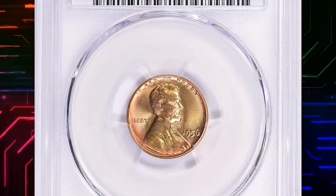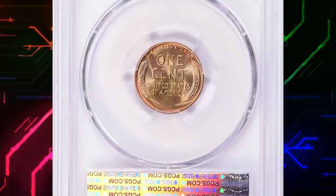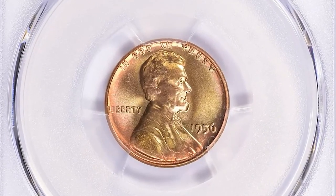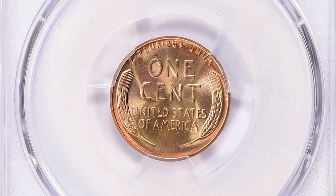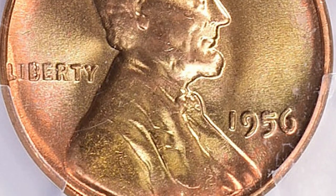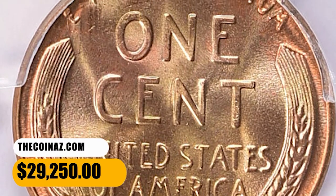Here is a 1956 Lincoln cent in MS68 Red condition — an attractively toned, pristine specimen with boldly struck device elements and lustrous surfaces. With nearly half a million pieces coined, this issue is hardly rare even in fully red gem condition. It is only at the MS67 Red level that the population thins considerably, and MS68 gems are rare. This one was sold for $29,250.